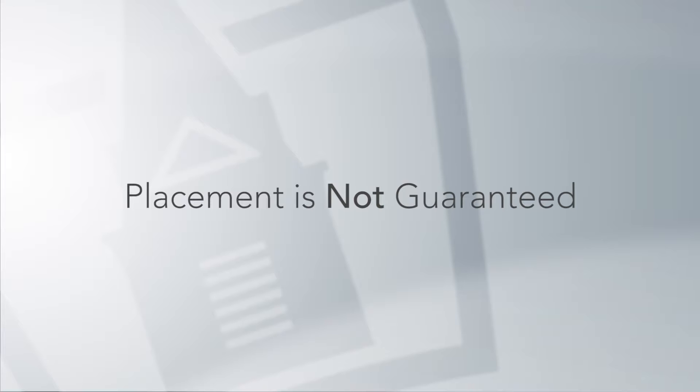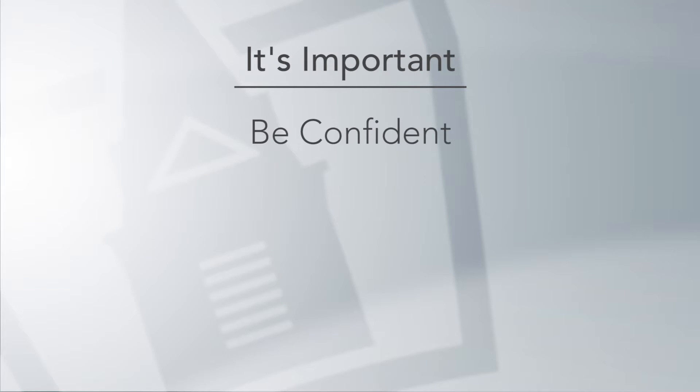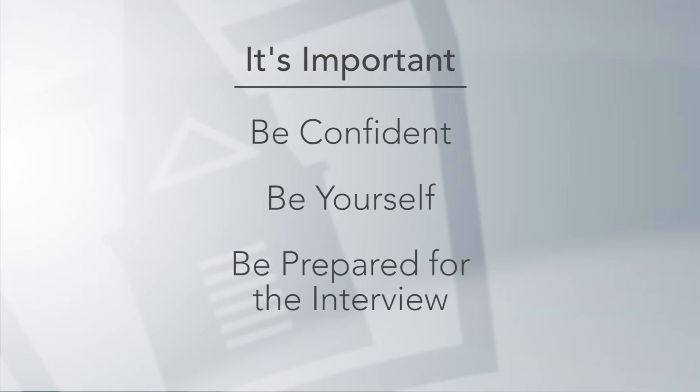Once you've completed your face-to-face or phone interview, you'll be notified from the faculty in roughly a week whether or not you've been accepted into the clinical site. Placement is not guaranteed and as a student, you're unable to begin the program until you've secured a clinical site. So it's important to be confident, be yourself, and be prepared for your clinical interview to ensure that you secure the spot.